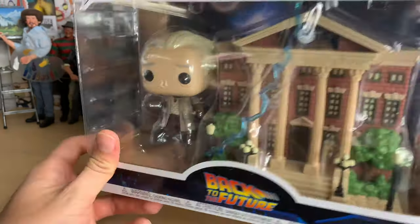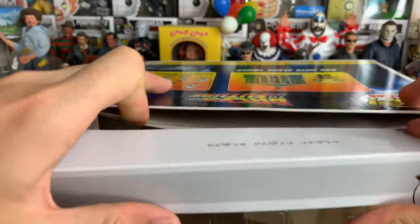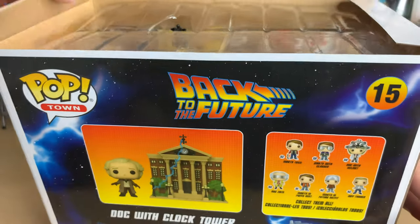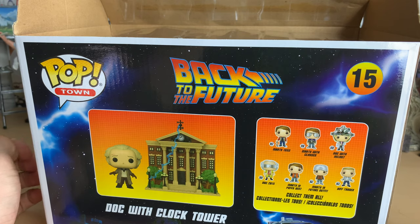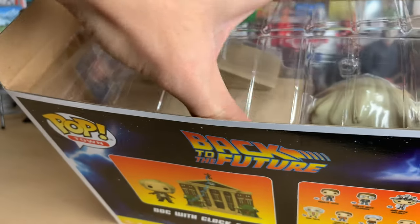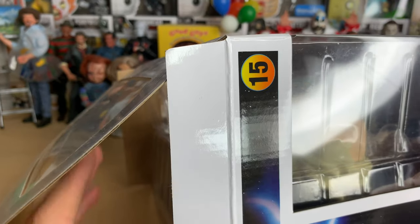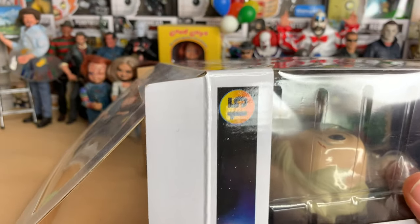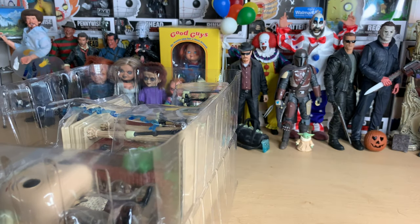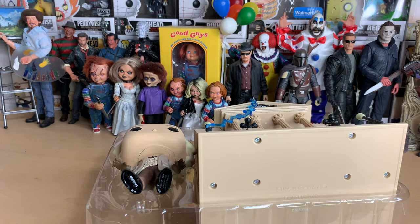This is 1955 Doc Brown. He's got a little cut on his head from when he fell and hit his head on the sink and thought of the flux capacitor, which is what makes time travel possible. I asked the question: is there really going to be a Doc Brown with Einstein coming out? Because I want it. It's basically him wearing his radiation suit — when he gets shot at Twin Pines Mall — and there was a leaked prototype image of that with Einstein. I want that Pop if that's really happening.